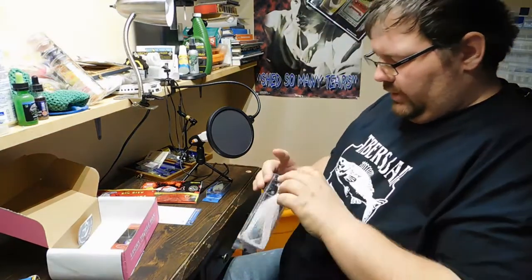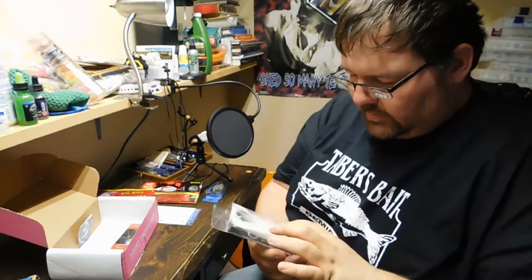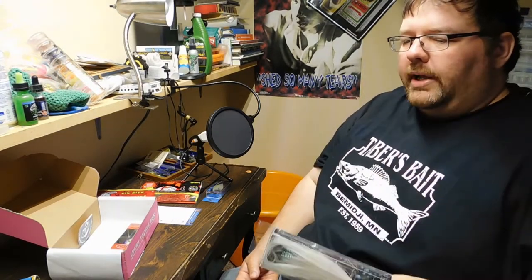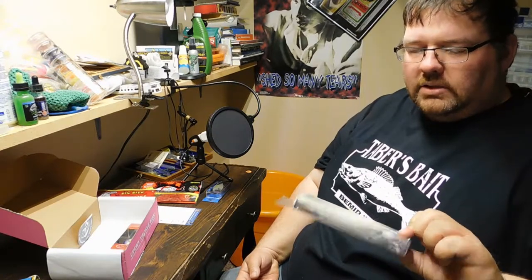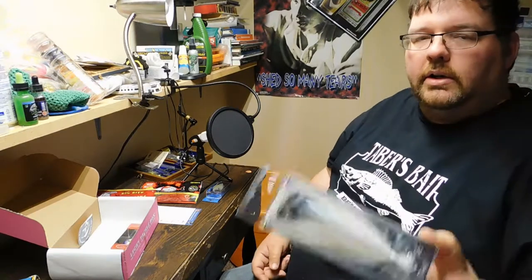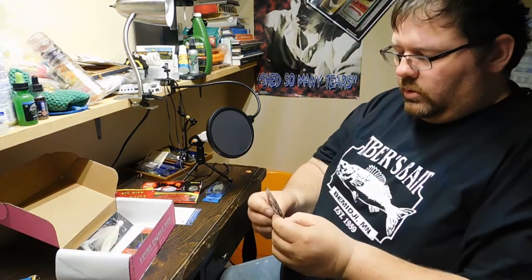Next is the magnum hair jig — this is pretty big, a lot of hair there, and it's got a big wide hook on there. I would put a trailer on the back of this as well. Pike would like it, and if you have an area that has lake trout, this would be a good one — they would like that. If you need to, just cut some of the hair off, but I'd put a trailer on there and it would work good. This is $7.99. And then we get a cool, kind of different little sticker this month — that's pretty cool.